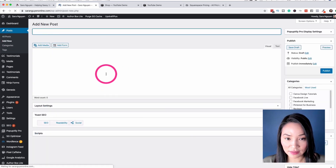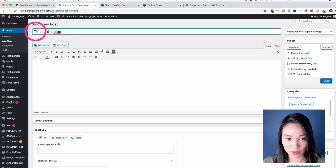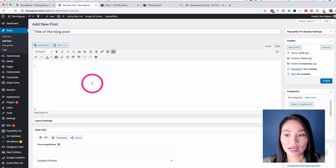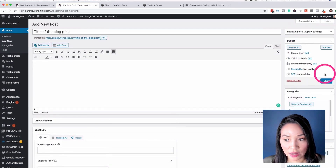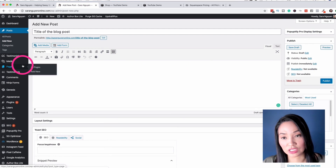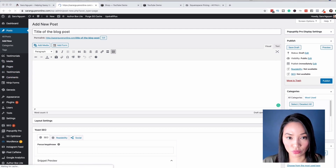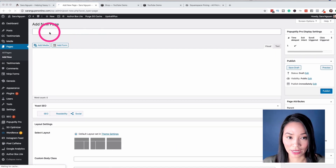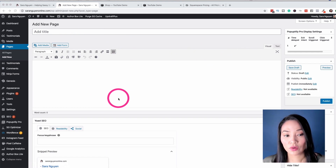Creating a blog post in WordPress is pretty easy. This top section here is the title of the blog post. I can add the text, add images, save it, and publish it — it's pretty straightforward. The same goes for creating a page, which sits separate to the blog. I just go to Pages, Add New, and it looks pretty similar to the way a blog post looks. I add the title and then add the text in the visual section. You're essentially creating pages and creating posts.